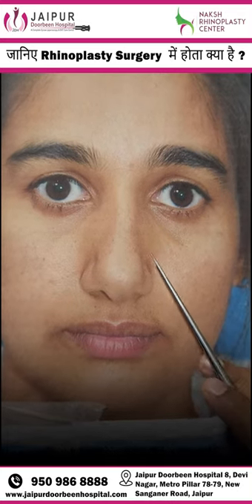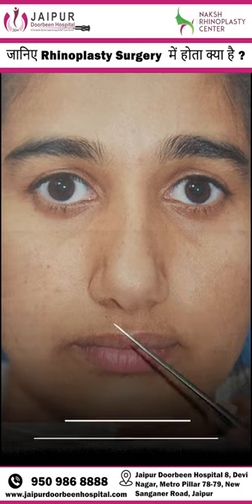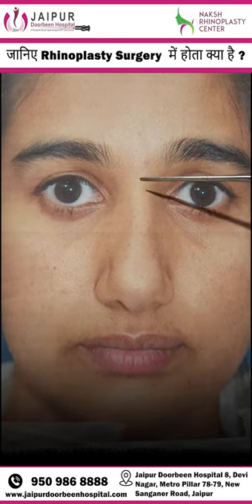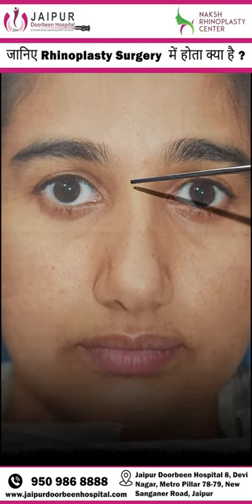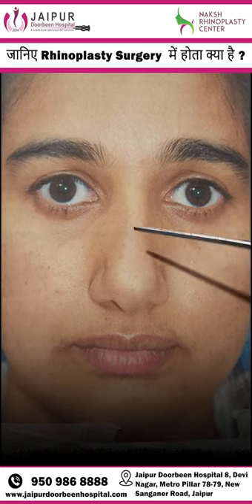This is a patient, a 20-year-old female, with a complaint regarding the appearance of her nose. Looking at her nose, it is deviated slightly towards the left side.